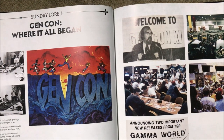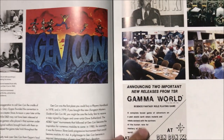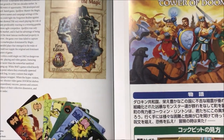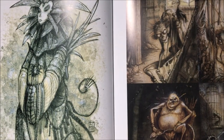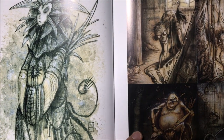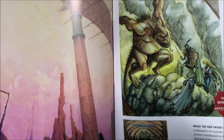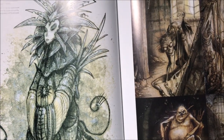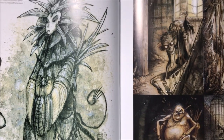Where did it all begin? Gary Gygax founded the company in 1968 — wow, I didn't know it was that old. You notice now we're looking at more modern-style artwork. You can see how just the style changes from the fantasy art that most people are used to seeing.